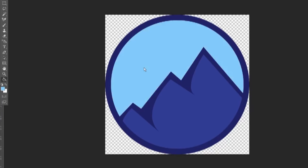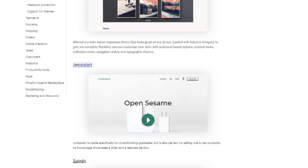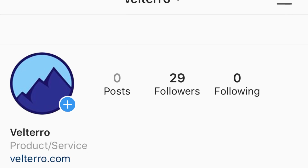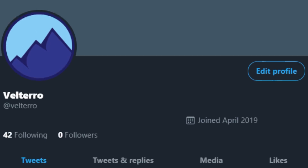First I came up with the business name, Valtero. Then I designed a logo — slapped a few mountains on a circle. I bought the domain Valtero.com, paid for my first month of Shopify, chose a simple theme, downloaded a few Shopify apps, and then I set up my social pages: Instagram, Facebook, and Twitter. Within a day or two I was already ready to move on to product.